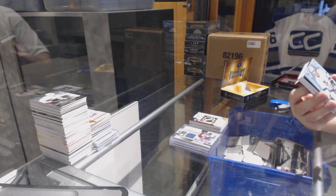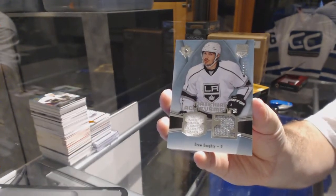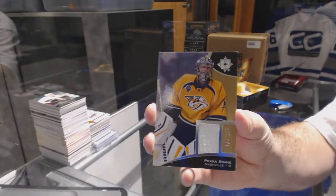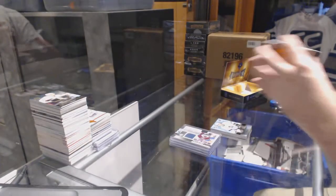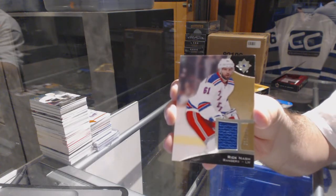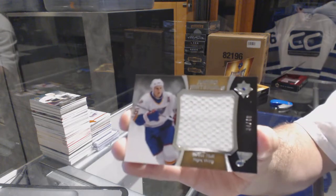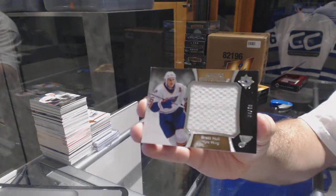We start off number 99, for the LA Kings, Material Treatments dual jersey: Drew Dowdy. We've got for the Predators, numbered to 199, Pekka Rinne base jersey. For the Rangers, numbered to 199: Rick Nash. For the St. Louis Blues, Jumbo Materials jersey numbered to 40: Brett Hall.